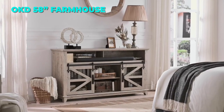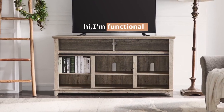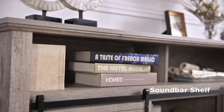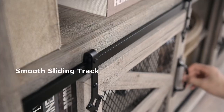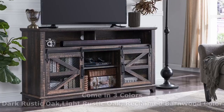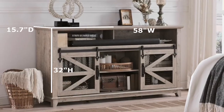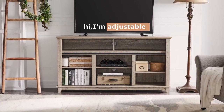The fourth TV stand on our list is the OKD 58-inch Farmhouse TV Stand. This TV stand has a rustic and industrial style that will give your living room a cozy and retro vibe. It has two sliding barn doors with metal mesh and iron hardware that reveal adjustable shelves for your storage needs. It can support TVs up to 65 inches and has a dark rustic oak finish that complements any living room. The top surface can hold up to 150 pounds and the bottom shelves can hold up to 50 pounds each. The TV stand also has four cord management cutouts to keep your cables neat and organized.